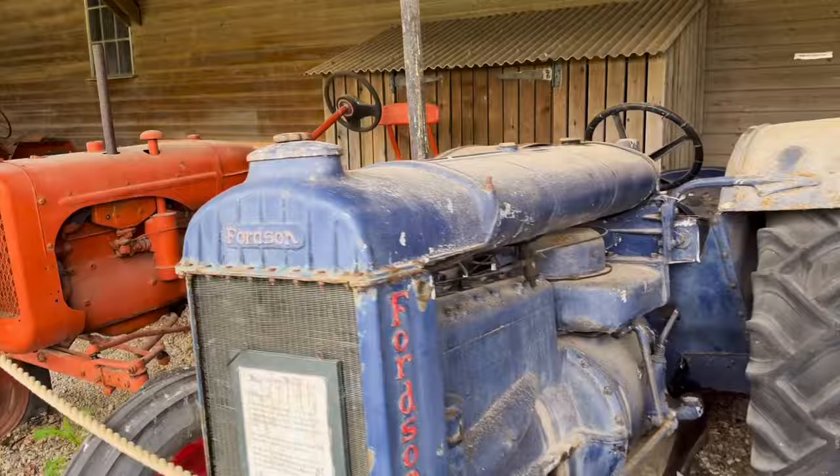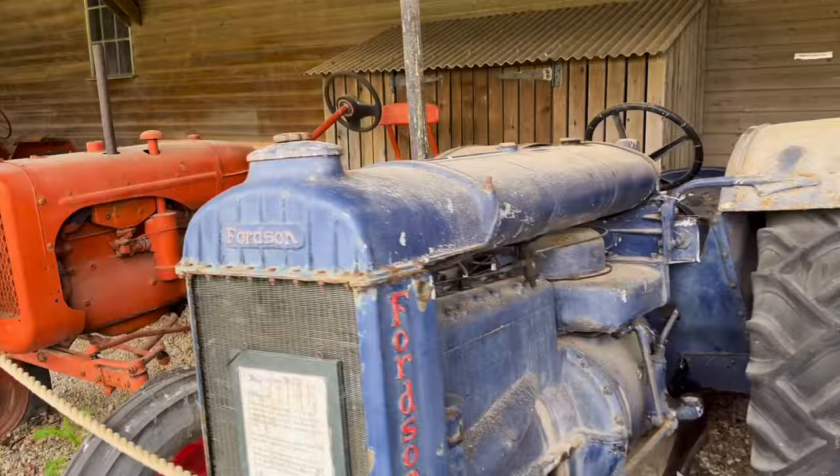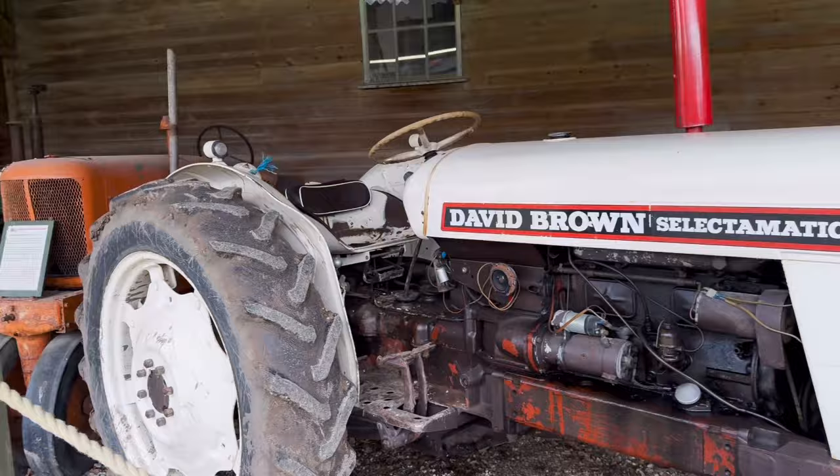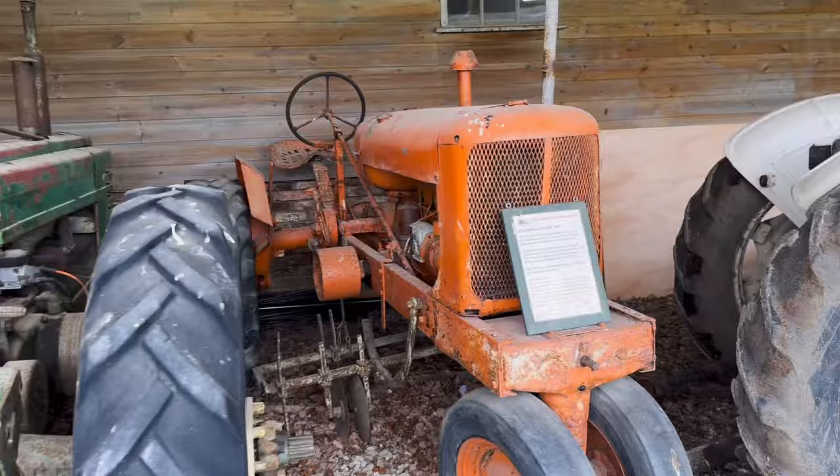Ford — what's that one? David Brown, David Brown 990. That's a funny one isn't it. Must be an old potato planter, I would say — I could be wrong, let me know in the comments.